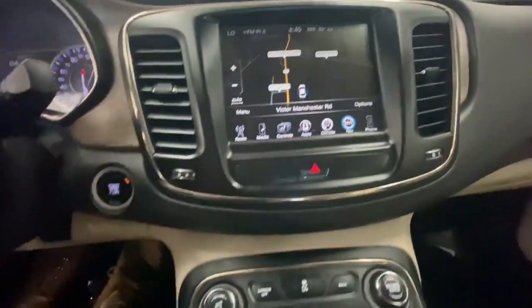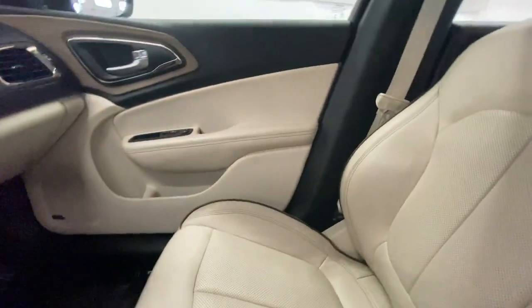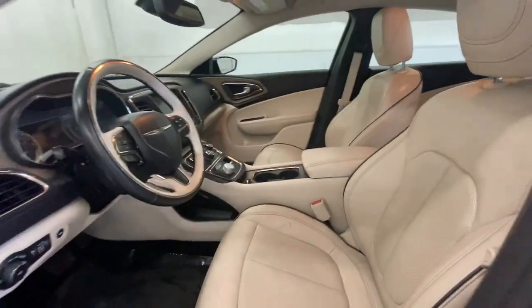The following are some of this vehicle's highlighted options: keyless entry, all-wheel drive, backup camera, remote engine start, and fog lamps.